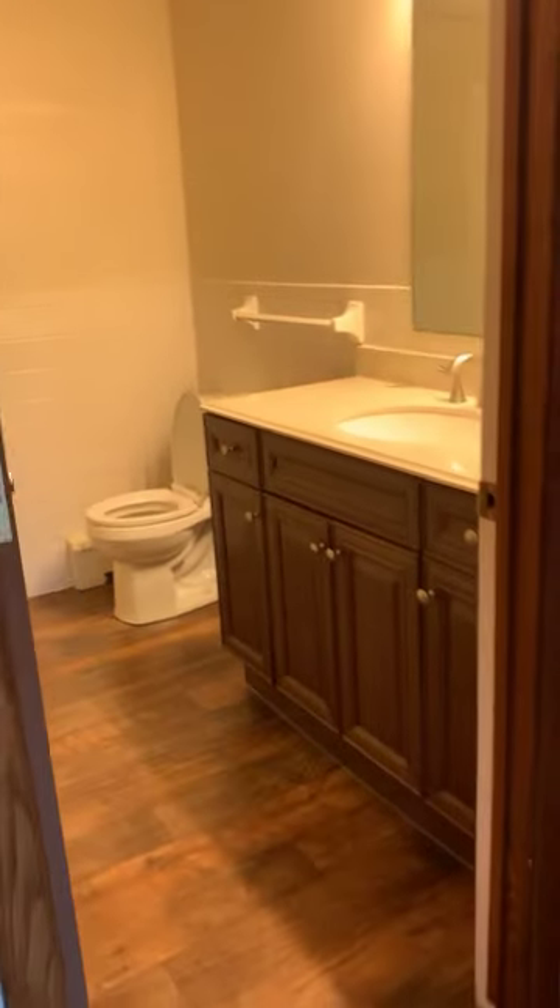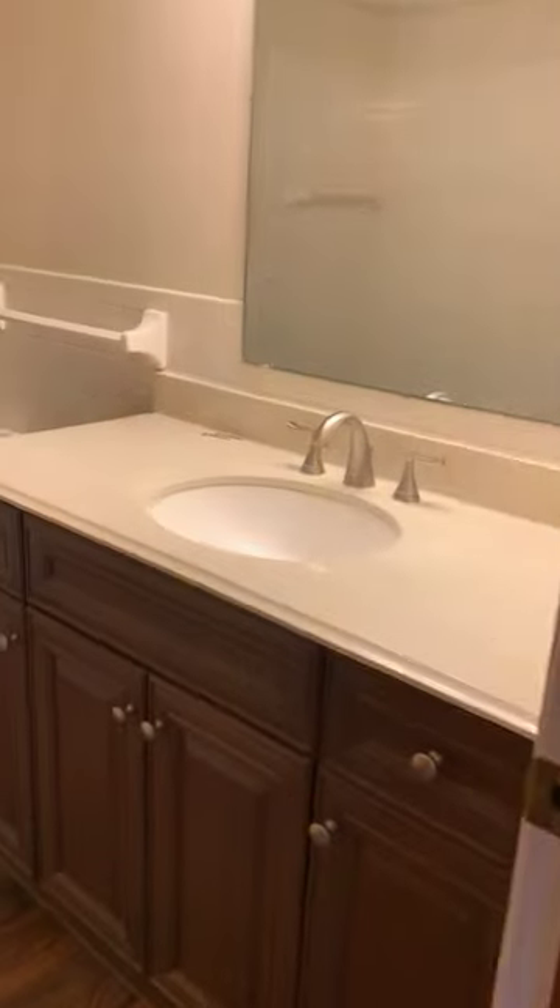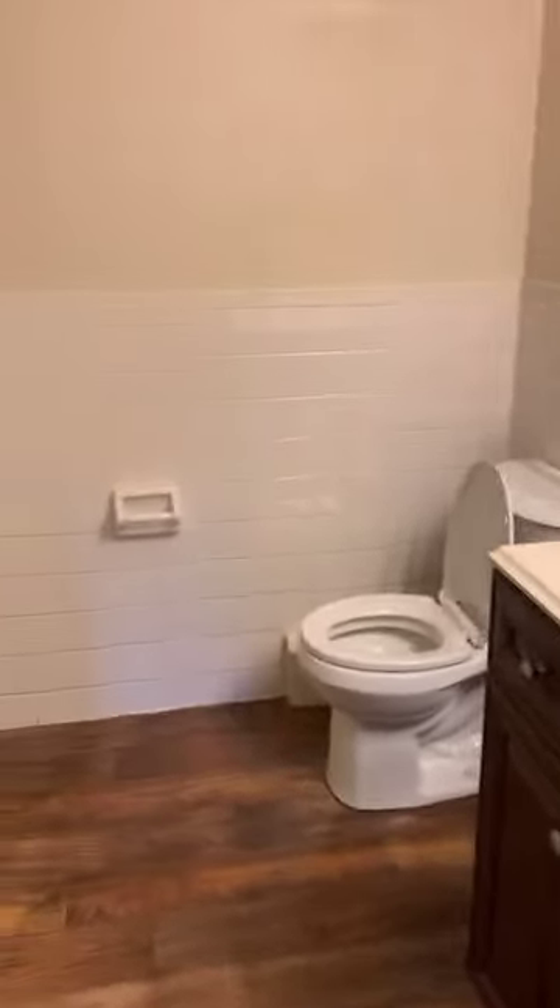Through here is the bathroom. Large vanity. You have a full tub, shower, and additional storage behind the door.